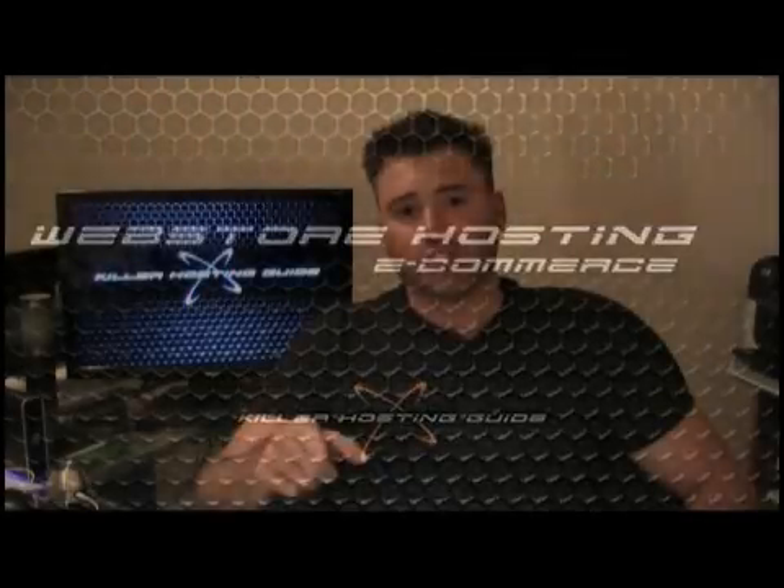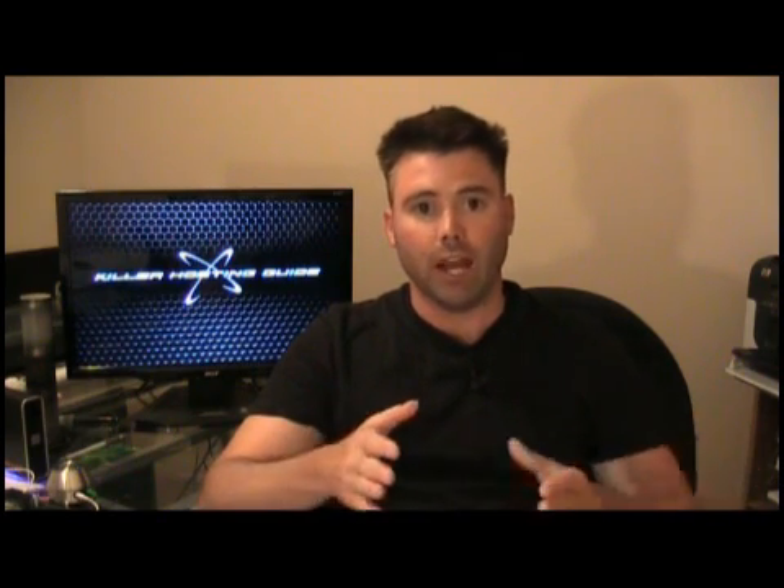The best place in the world to have a store is on the internet. You will get more business and more customers than any physical location if you actually had a store somewhere. The trick is you've got to be smart about it.